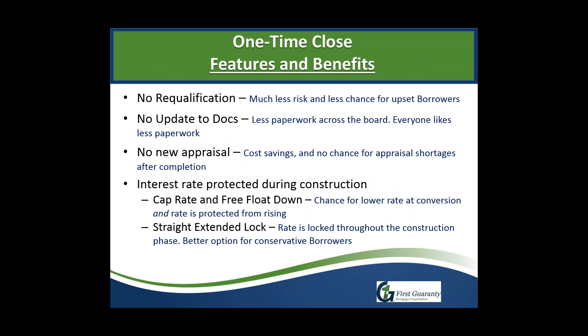Just like the name indicates, it is only underwritten once, closed once, then administered through the construction phase, and converts into a permanent loan. There is another program called a two-time close, which we do not offer at First Guarantee because there are major differences. On the two-time close, there is a re-qualification risk — you can qualify at the beginning, build your home, and then actually not qualify to move in at the end.